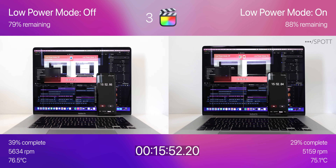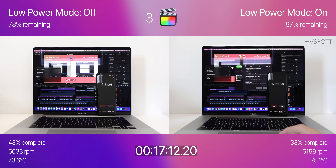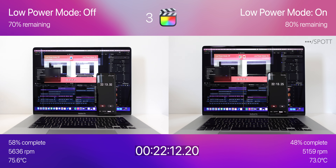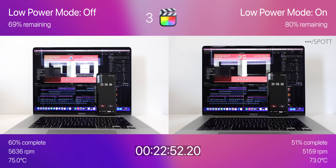At around 16 minutes, the fan spun up a little bit faster, probably to maintain a temperature of 75 degrees. It is currently 11% behind in the export but still holding 9% more charge. Low power mode off is now halfway into the export with around 75% battery left and fans still at max speed. Less than 4 minutes later, low power mode also hits the 50% export mark, but with an extra 5% battery and a slightly lower fan speed.